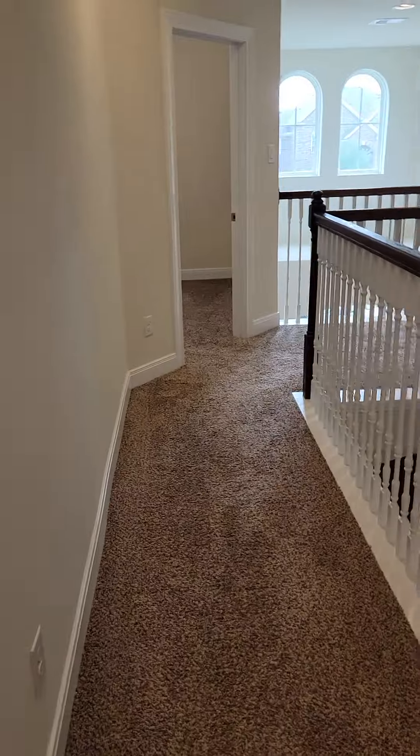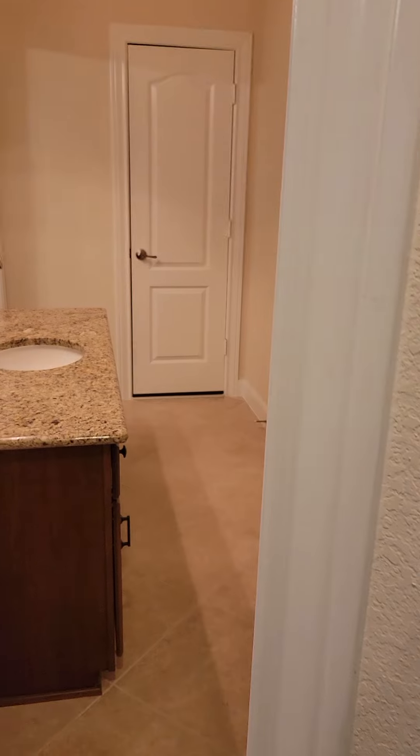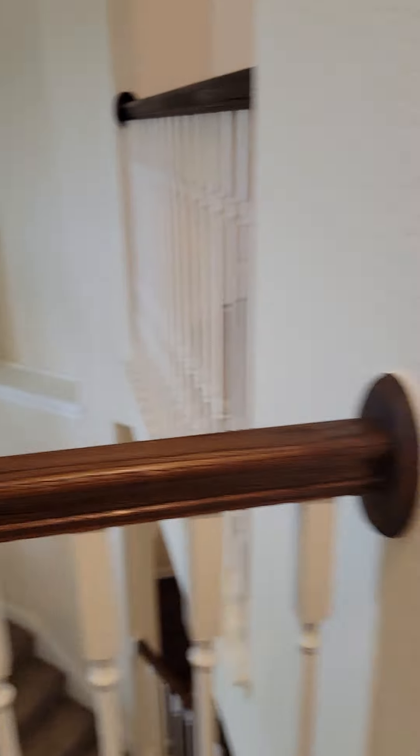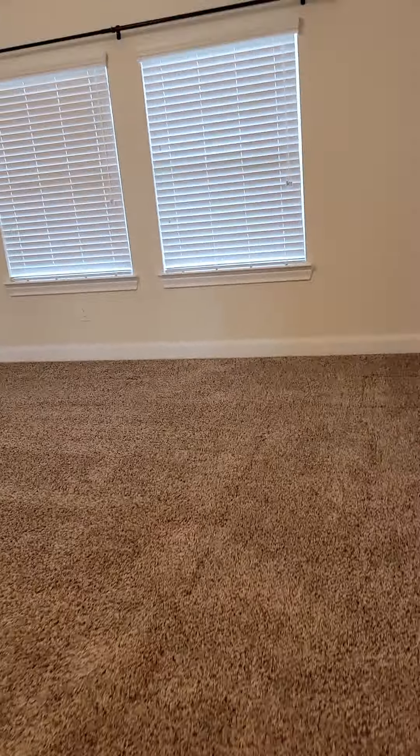This is just past the bathroom on the left, which leads to the third bedroom. It's back towards the first. Back down the stairs. This is the bonus room upstairs.